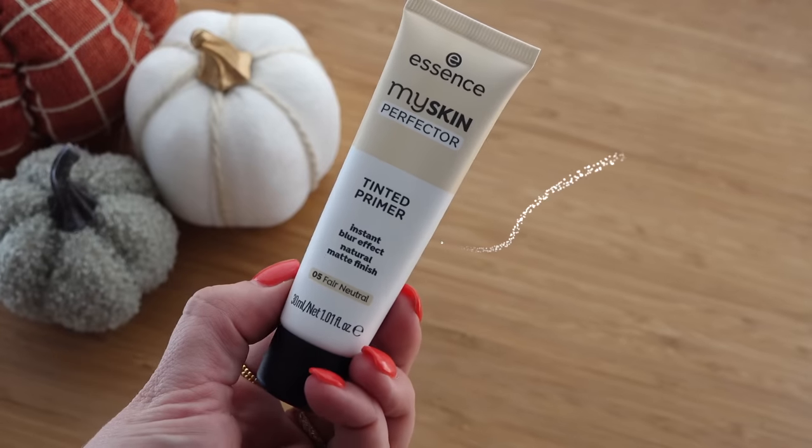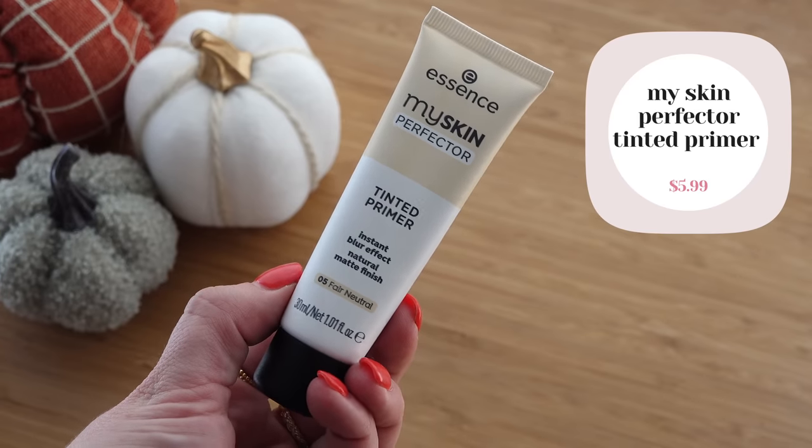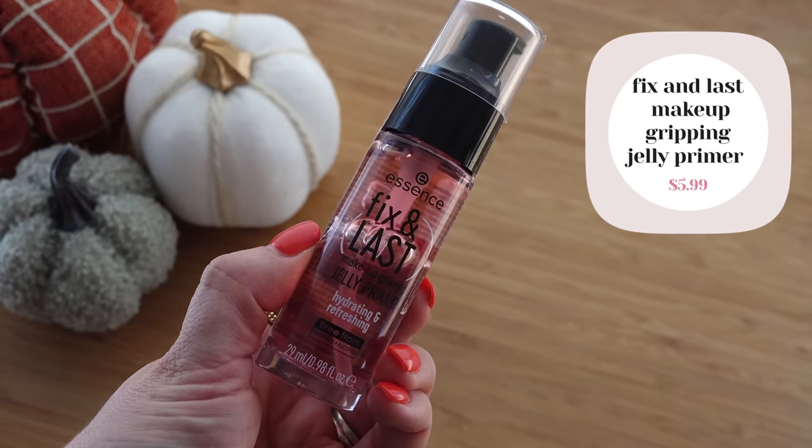I'm a little torn. I've already put on SPF on my face. I have two primers to use: the Essence My Skin Perfector Tinted Primer, which has an instant blur effect and natural matte finish, and the Essence Fix and Last Jelly Primer, which is supposedly makeup-gripping but also hydrating. Feeling the jelly primer — it's thinner than expected, not sticky at all. It literally feels like water and doesn't feel gripping at all. Most other primers that claim to be gripping have a little grip to them. This just feels like water and it's slightly hydrating but not a ton. So I think I'm going to go in with the tinted one.